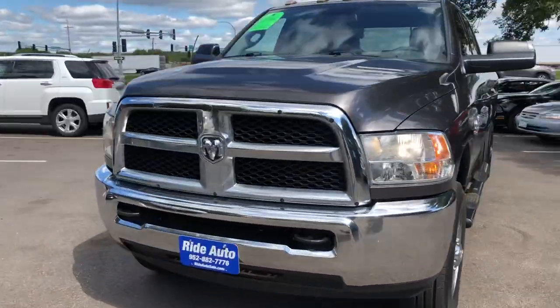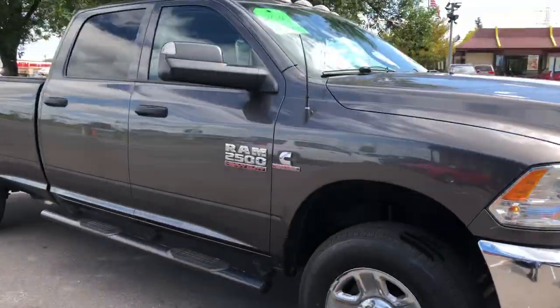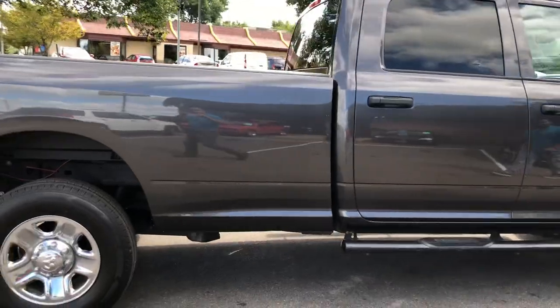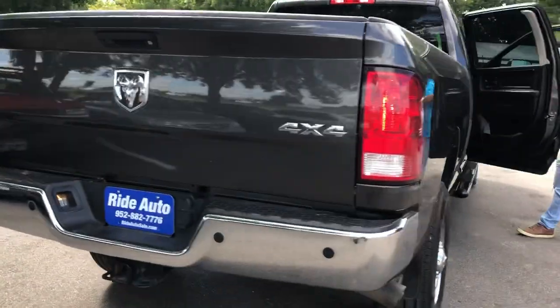Hello from your friends at Ride Auto. We're pleased to bring you this 2016 Ram 2500 Heavy Duty. This is a SLT full crew cab with the big doors, long bed, full four-wheel drive, high output 6.7 liter Cummins turbo diesel.